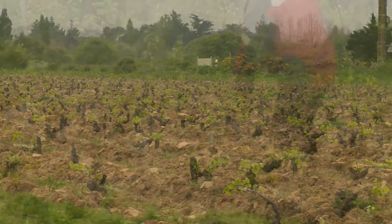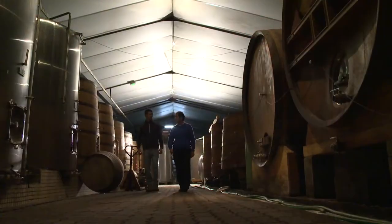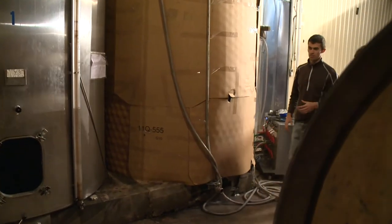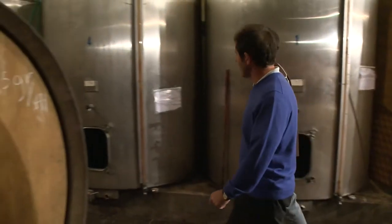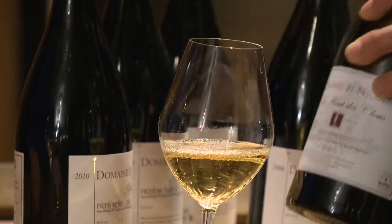On my search for the best of the region, I was guided to a special vineyard of the Fief Vendéen in Brême-sur-Mer, run by the family Michon. Antoine, a young member of the family, took me around the winery and gave me a tasting of their best wine, which really impressed me.